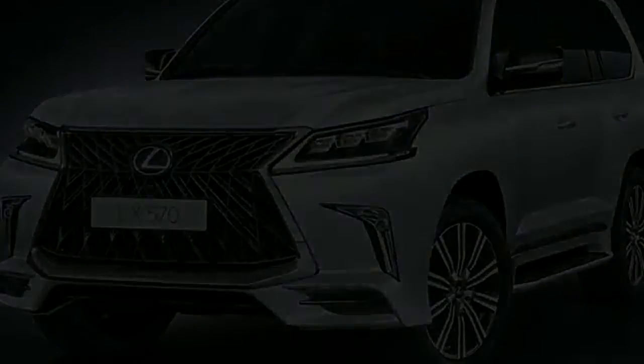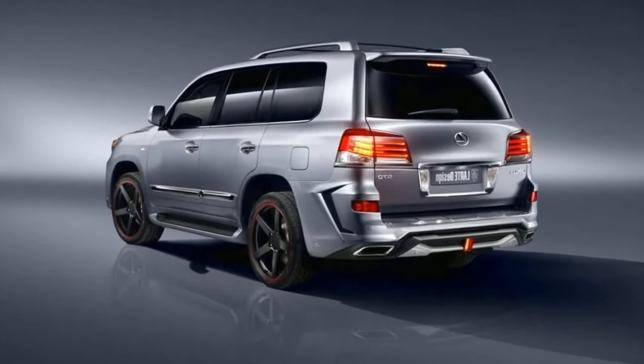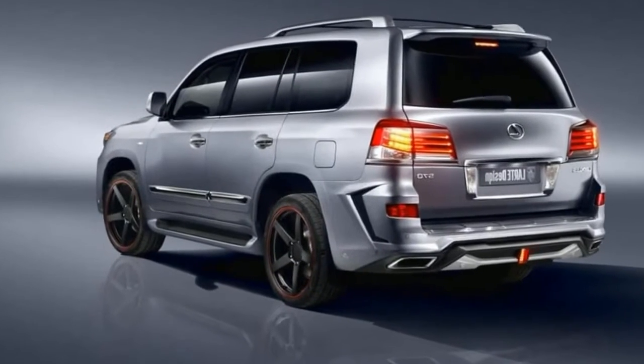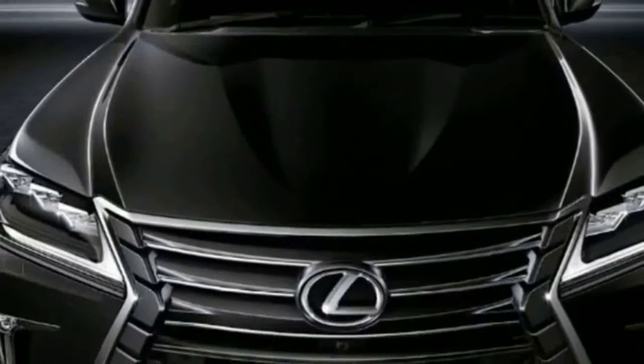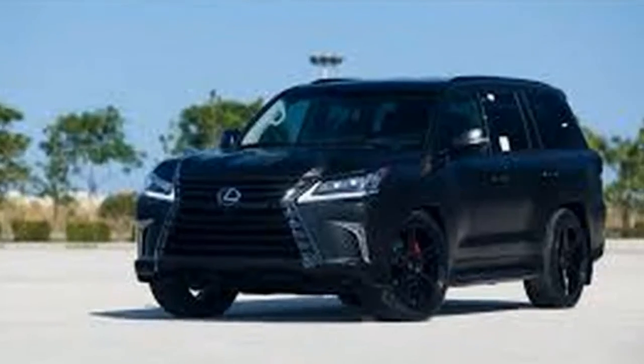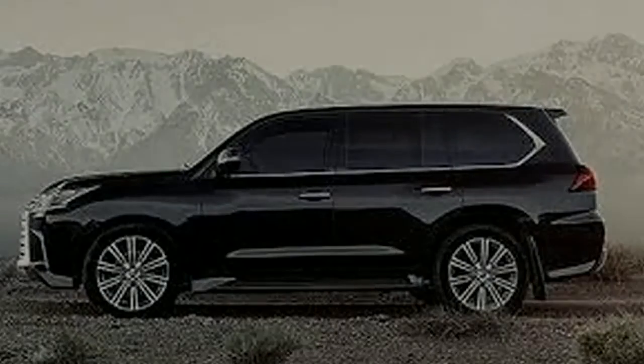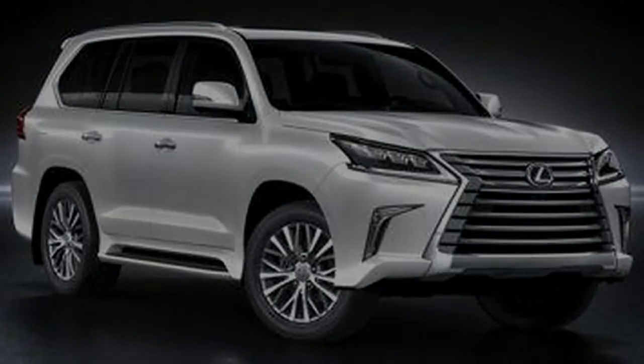The LX 570 can conquer challenging terrain while surrounding occupants in a comfortable cover of leather and rich wood trim. It is unquestionably comfortable — outside noise is nicely quieted and the seats are luxurious without being overly soft. It has an exceptionally capable climate control system, though the ride isn't as smooth and steady as it ought to be.